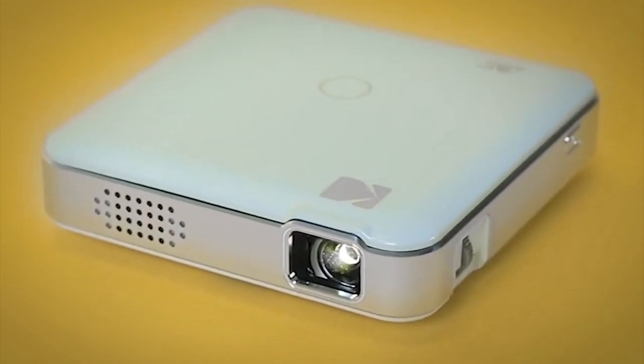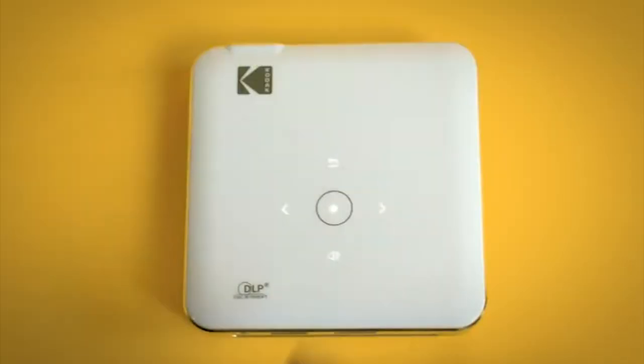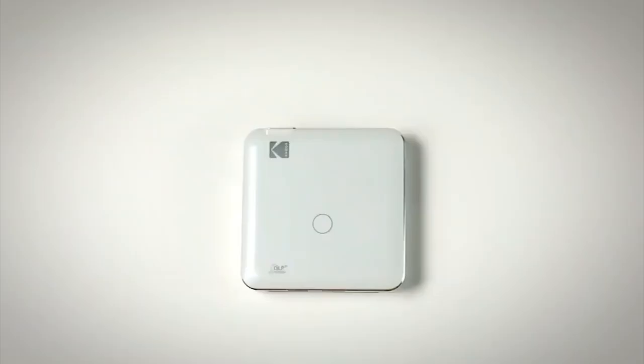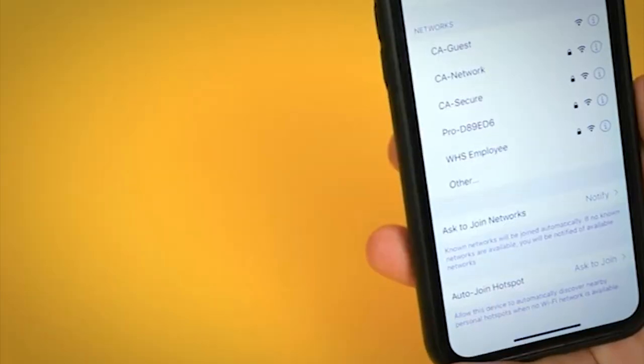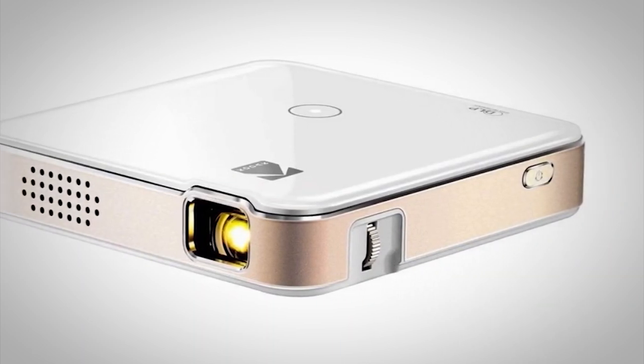Unlike a lot of projectors, the Luma 150 also supports AirPlay and screen mirroring. It really is as simple as pulling it out and turning it on to get it going. If you do want to connect a device such as a DVD player or an Apple TV, there is an HDMI port. If you're looking for something simple that works great with smartphones, the Luma 150 Pocket Projector is the exact one for you.